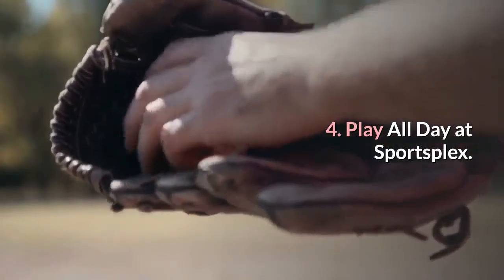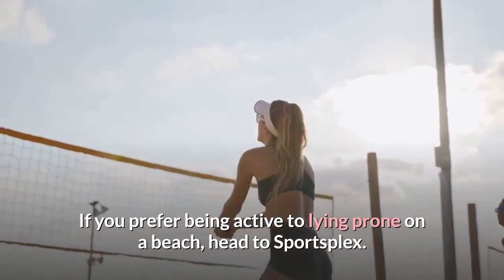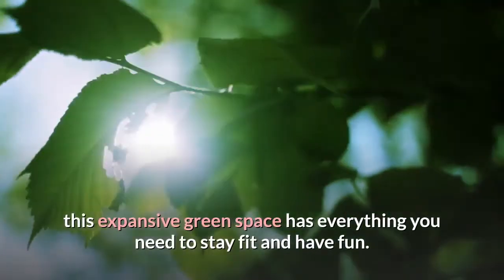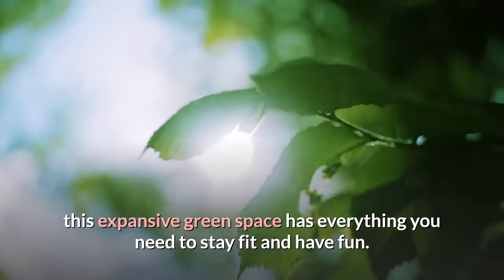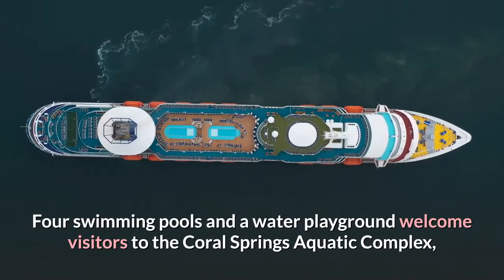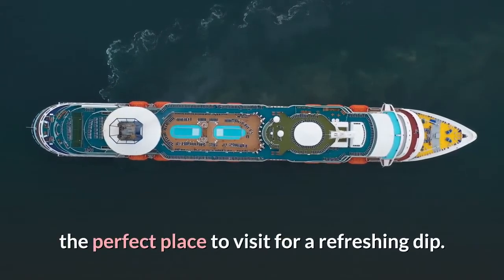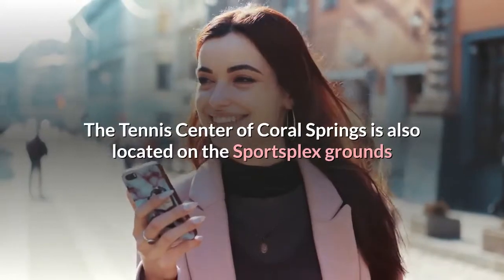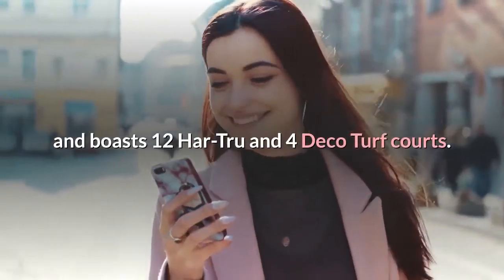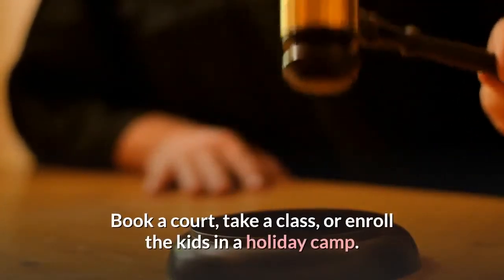Number four: play all day at Sportsplex. If you prefer being active, head to Sportsplex, a giant 180.8-acre park. This expansive green space has everything you need to stay fit and have fun. Four swimming pools and a water playground welcome visitors to the Coral Springs Aquatic Complex. The Tennis Center of Coral Springs is also located on the Sportsplex grounds, boasting 12 Har-Tru and four Deco Turf courts — book a court, take a class, or enroll the kids in a holiday camp.